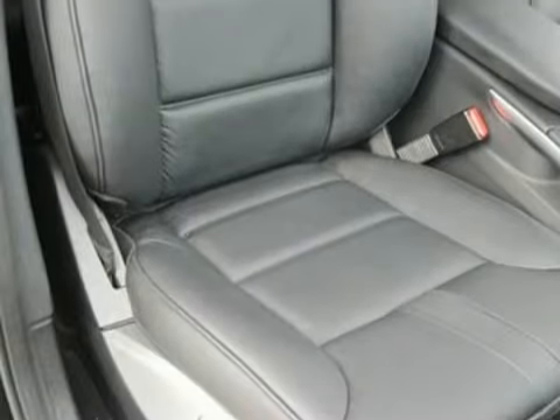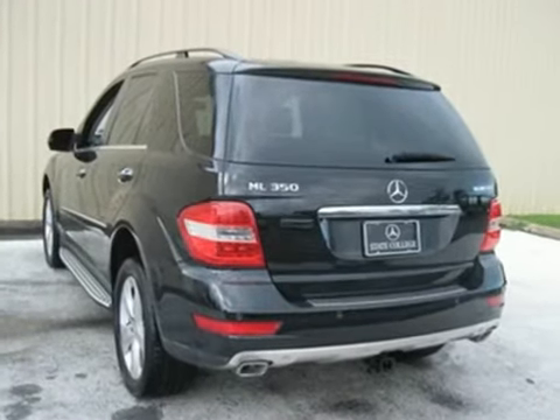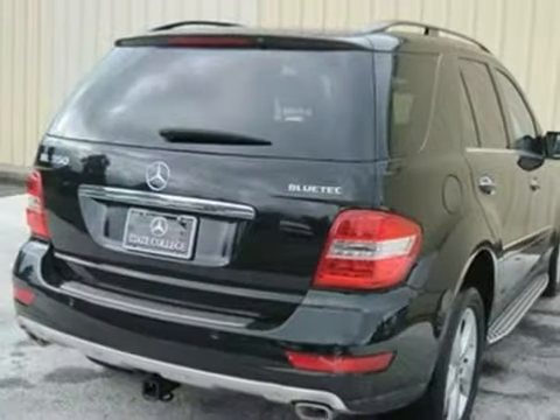With a supple ride and gorgeous interior, the M-Class is the most refined SUV in its class, second to none. Come see it for yourself today.